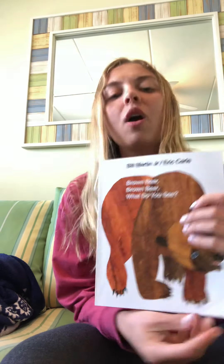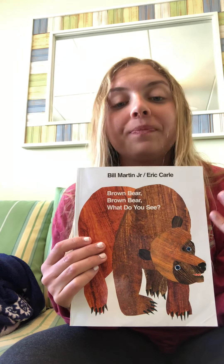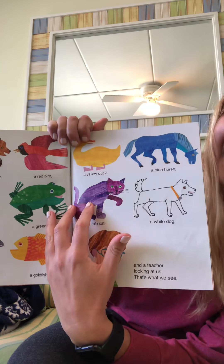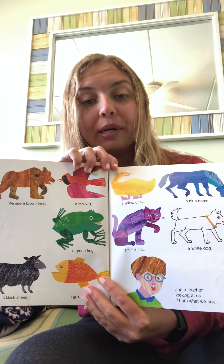I love this book because it keeps the same pattern of words so we can read the words even if we don't know what comes next. We can remember the words and we can read it together. Do you guys like this book? What animal in this book is your favorite animal? My favorite animal in this book is the purple cat. I think that purple cat is pretty cool. What is your favorite animal in this book?